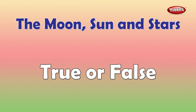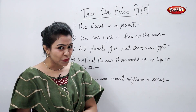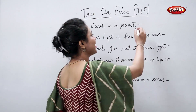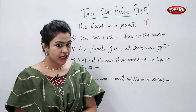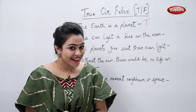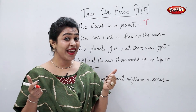True or false. The earth is a planet — true. You can light a fire on the moon — true or false? False. You cannot light fire on the moon since there is no air.